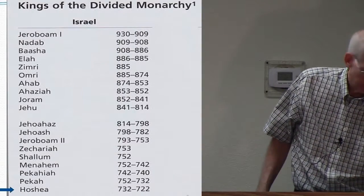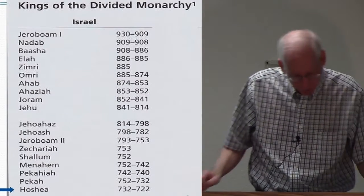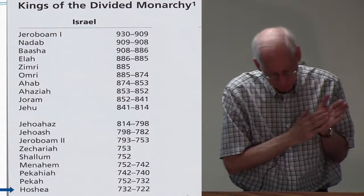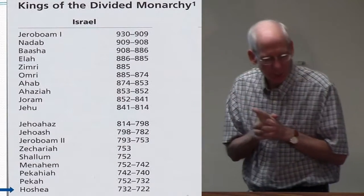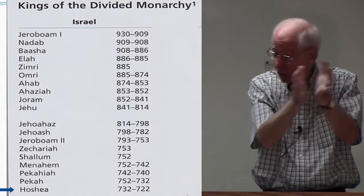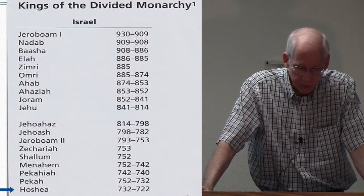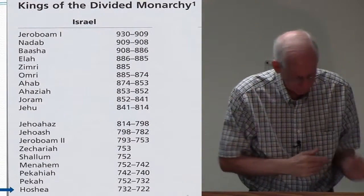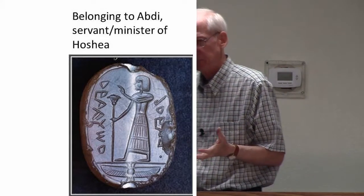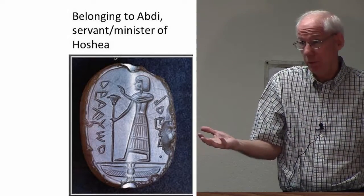Hoshea is the last king of the northern kingdom, ruling from 732 to 722 BC. In 1995, epigrapher André Lemaire published a seal from a private collection, dated by the style of the seal and its iconography to around 750-722 BC. It measures about an inch by two-thirds of an inch and has a Hebrew inscription that reads 'Belonging to Abdi, servant of Hoshea.' So we have a seal identifying someone in the administration of the last king of the northern kingdom.